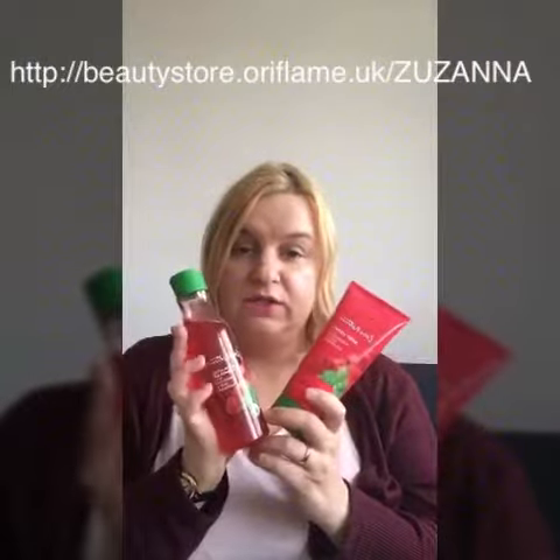The Love Nature range is fantastic and beautiful. The shower gels, which are exfoliating, have been made from natural origin ingredients, so they are kind to the environment. This particular range smells absolutely beautiful, so I definitely recommend it.